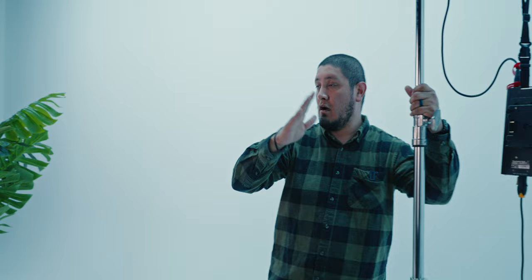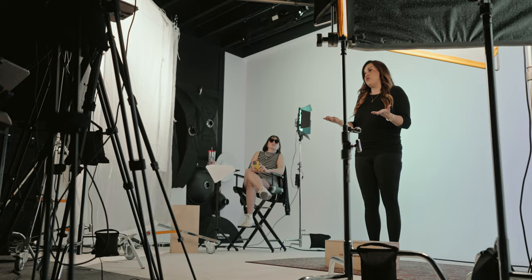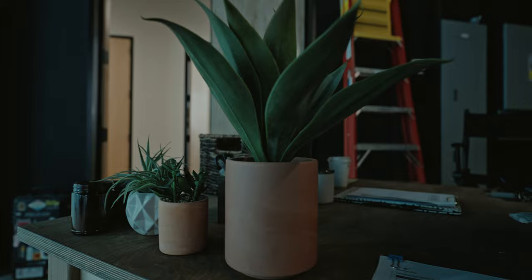And then up here on the background we're running some cool RGB blue lights. This is a really cool set today and we're getting a lot of cool content.